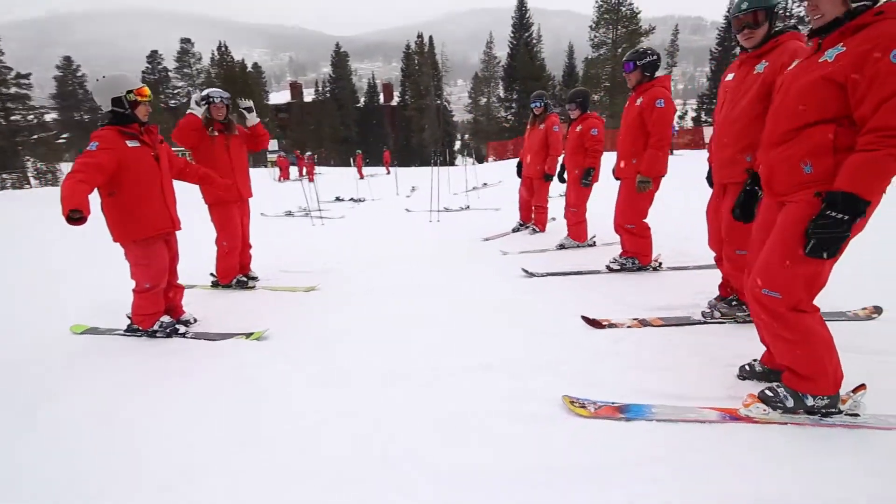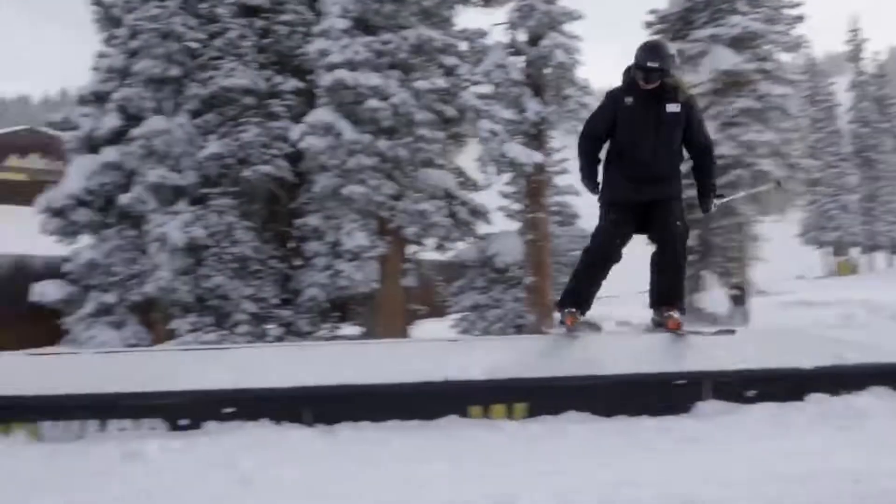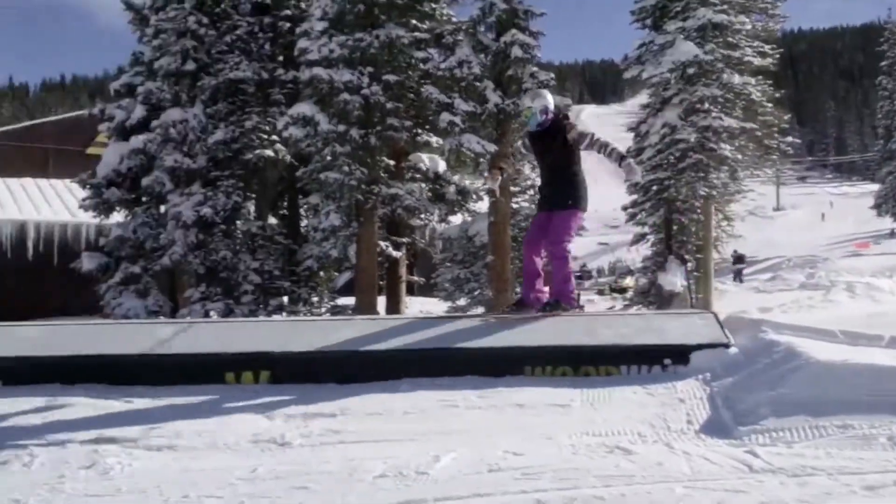For those looking to take their skills up a notch, we have Woodward ski and ride programs, and those are mainly park and progression focused.